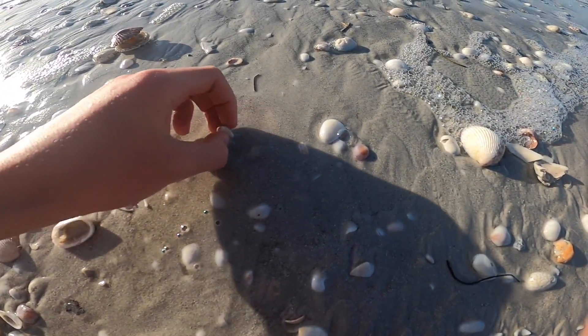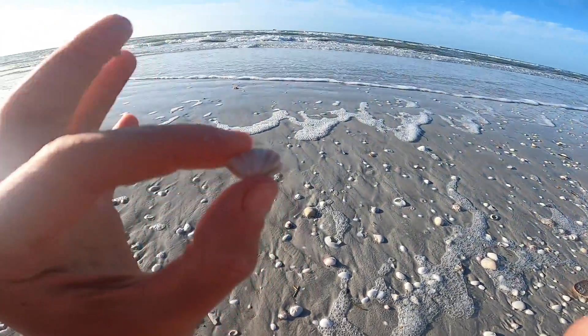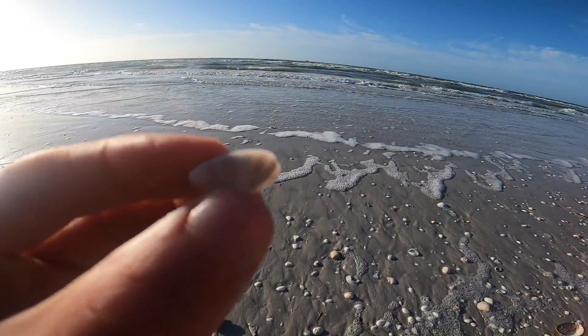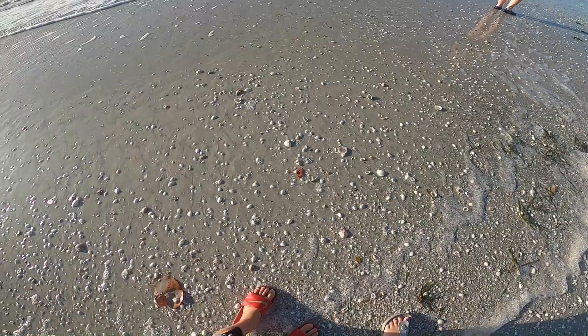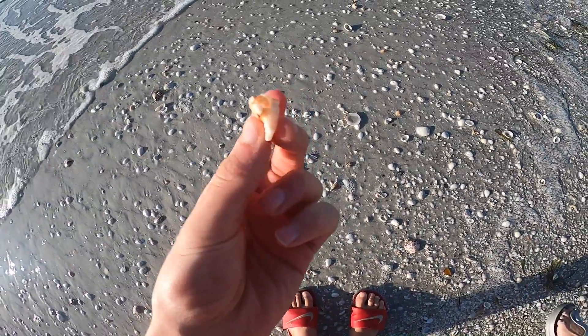A little coquina, or butterfly wings as some people call them. Nice little colorful one. I left that, somebody else can take it. Broken apple murex, I left that one there.